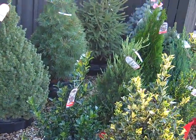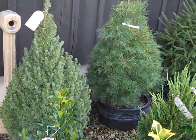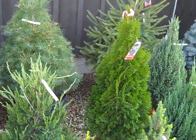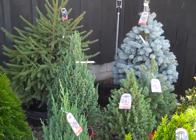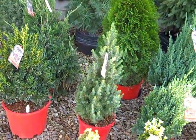You can see we have our holly, and in the back is our larger seven-gallon material. We also see some gorgeous white pines, Norway spruce, and blue spruce in a ten-gallon — a really nice selection.